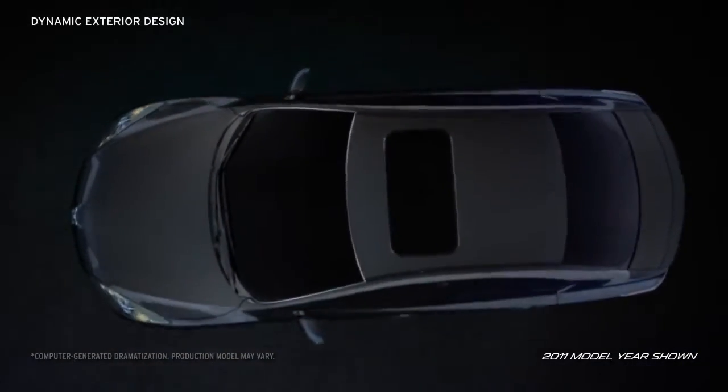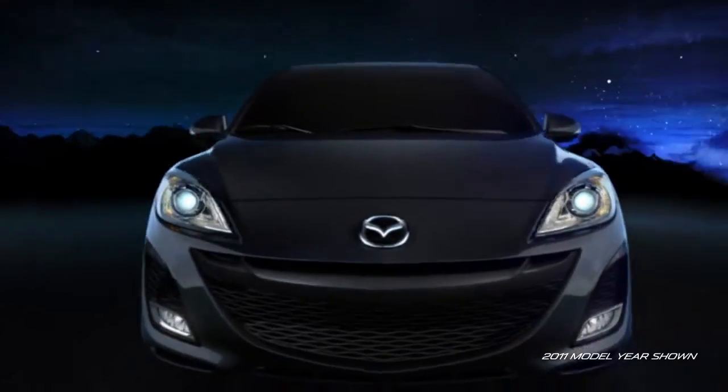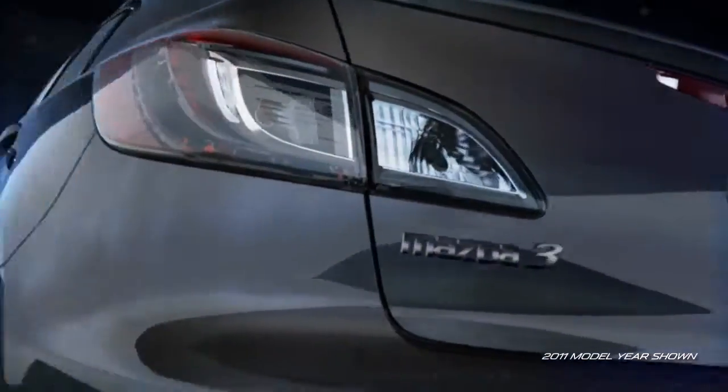The Mazda 3's expressive, dynamic styling and instantly recognizable 5-point grille sends a strong message. This car is made to move. Style is in the details, and the Mazda 3 has no shortage of them.